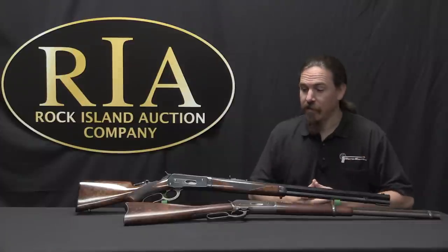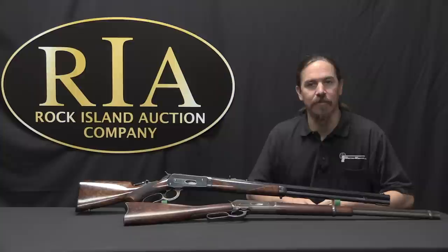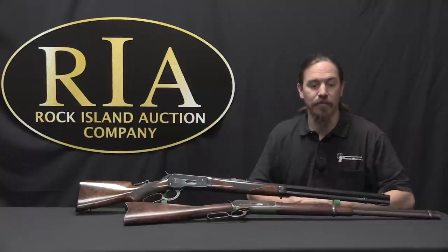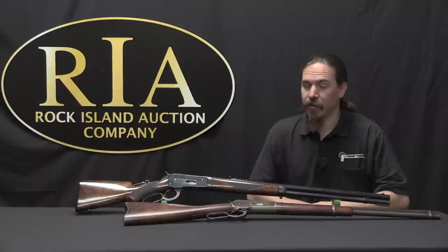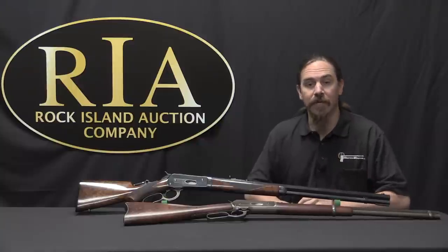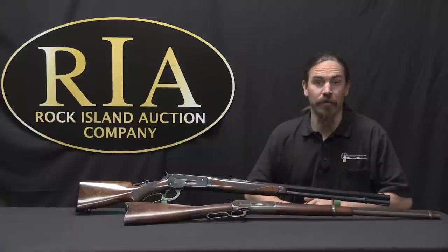Both of these are coming up for sale at Rock Island, as are a number of other 1886 Winchesters. Links to the catalogue pages for these two specific ones are in the description below. If you'd like to browse the catalogue, there are a bunch more 1886s in there. If you find something you'd like to bid on, Rock Island has an easy setup for doing that through their website. Thanks for watching — we will be continuing this series with the 1892, the next version of the Winchester lever action.